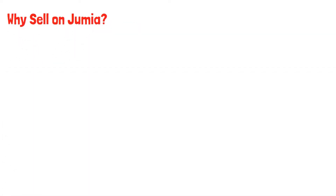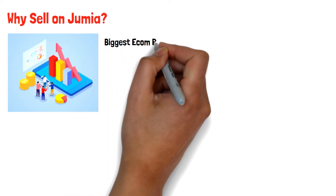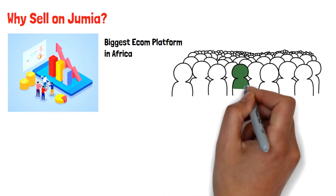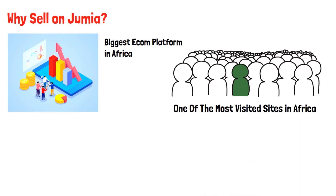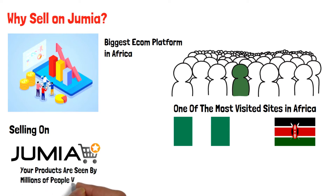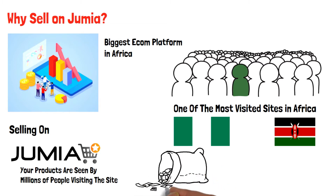Why should you consider selling on Jumia in the first place? Let us have a look at some statistics. You want to sell on Jumia because it is the biggest e-commerce platform in Africa. According to a similar website, the site receives millions of visitors every month. Alexa ranking shows that Jumia is among the top 10 sites visited by Africans, especially in Kenya and Nigeria every day. These statistics show that selling on Jumia means your products will get a lot of reach, and your earning potential is very high if you navigate this business correctly.